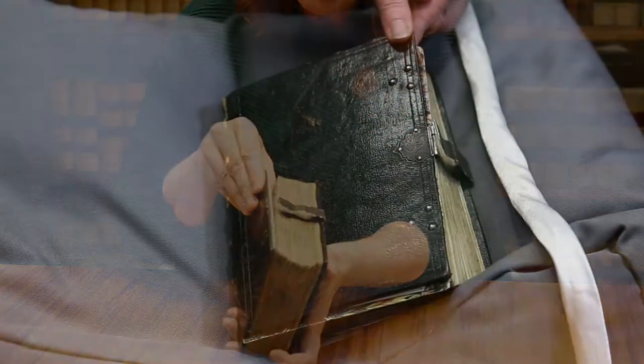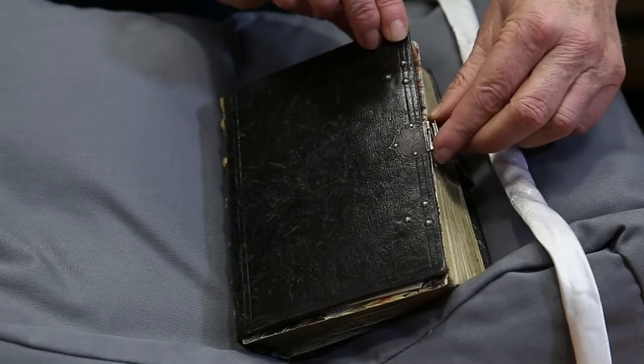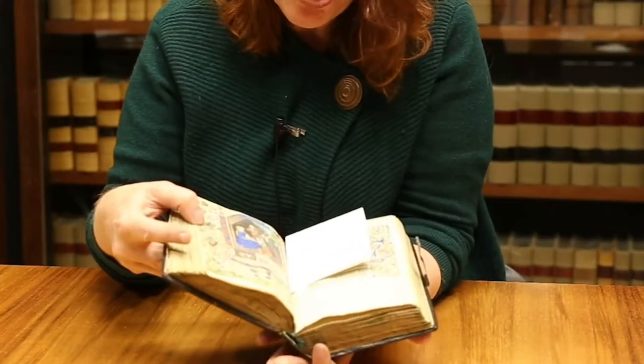Protected by wooden boards, as you can see, covered in leather — this is a later edition. The clasp would have held the book shut and protected the vellum, which is the animal skin on which the text is written.